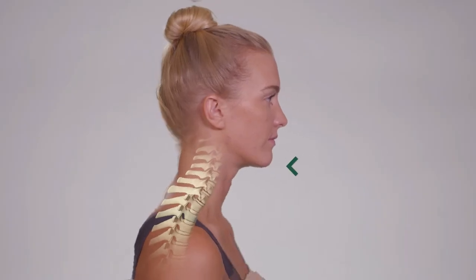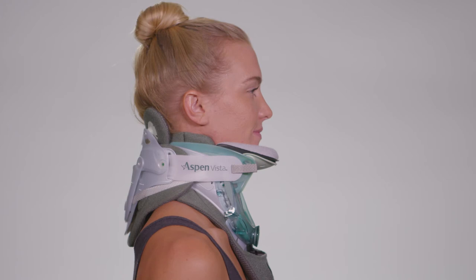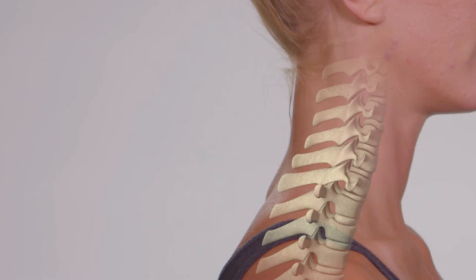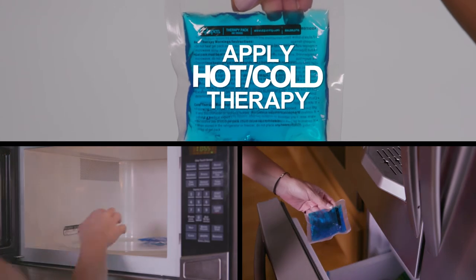Offering therapeutic support to the neck, this unique therapy device helps to hold the cervical spine in proper posture, promotes symmetrical spinal loading, and creates an enhanced healing position. To enhance the therapeutic benefits, this innovative therapy device enables you to target compression where needed for optimal relief, and offers hot or cold therapy to help reduce inflammation and spasms.